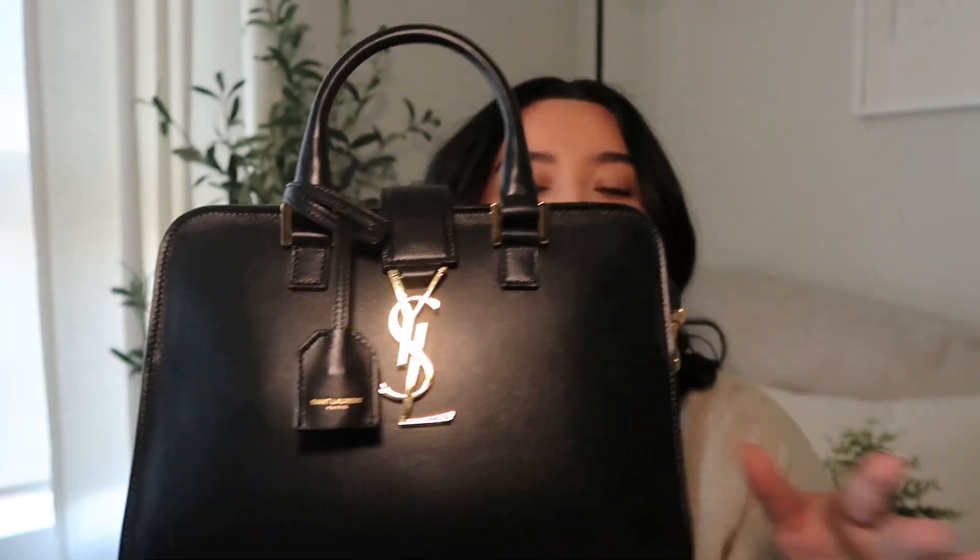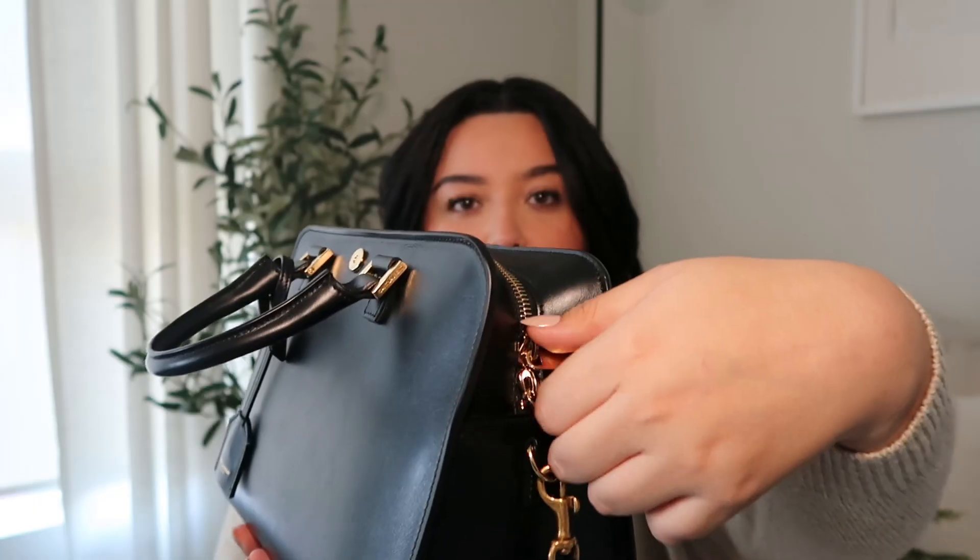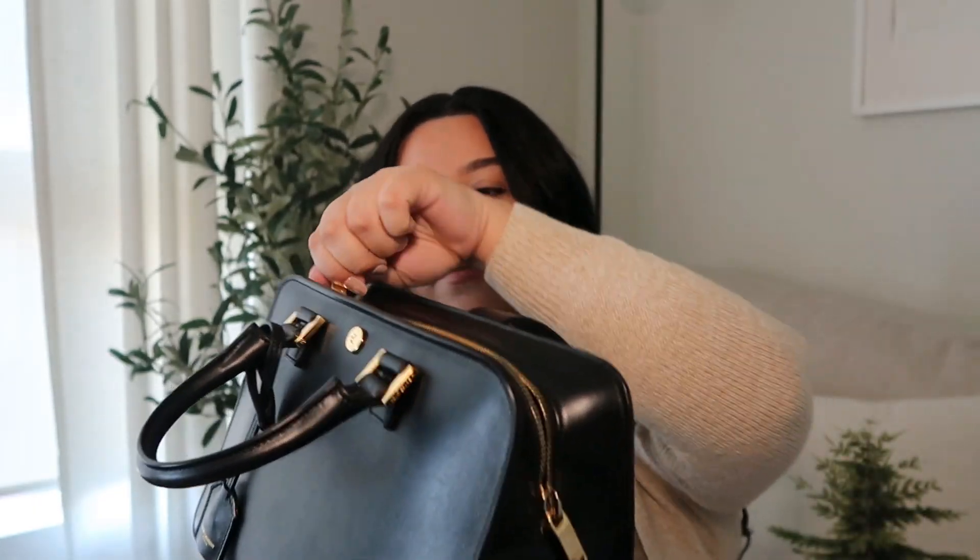One of my favorite parts about the bag is the big YSL logo in front. I feel like if you're going to pay that much money for a designer bag, people need to know where it's from. I love that it has the large logo in the front. It actually unbuttons right there, you pull it back, and that's how you get into the purse. There's a zipper over here — let's get into what's in here. This is very realistic; I haven't cleaned it out or anything.